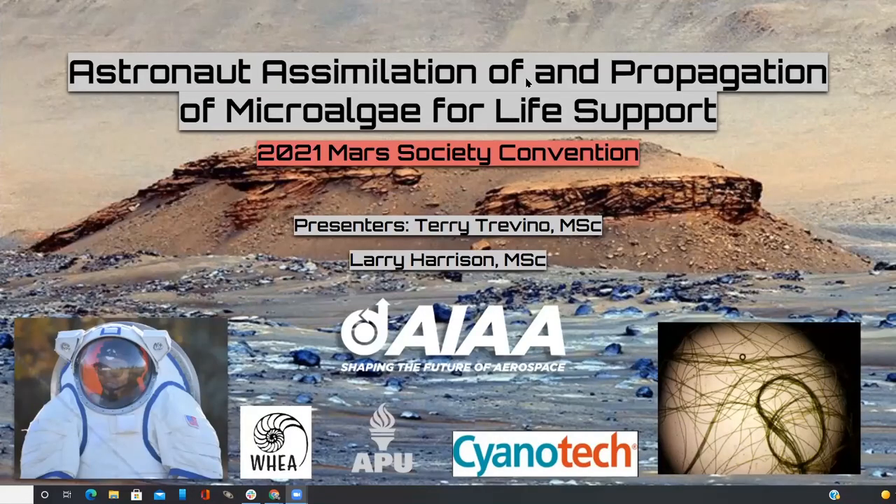Larry, good to see you, although you're in Hawaii — stop showing off. And obviously you probably should introduce yourself a little further if you want. My name is Larry Harrison. I conferred my master's degree in space studies astronomy through American Military University, which is part of the American Public University systems that's made this research possible. I am currently employed by the Cyanotech Corporation, who has been a huge sponsor for us in the growth of spirulina. Hopefully we can get this thing eventually launched up into space. As Larry mentioned, he's part of the APUS system — American Public University system — as well as I am. That's just how I met Larry.